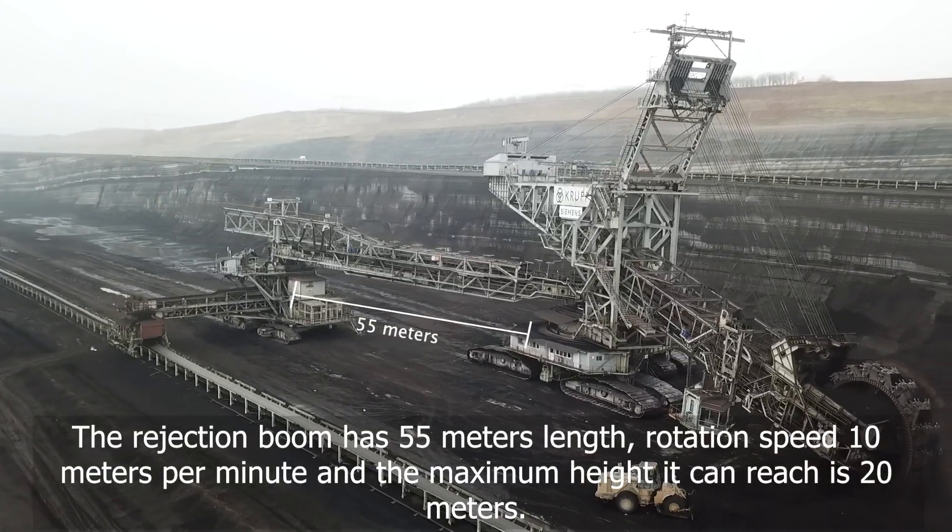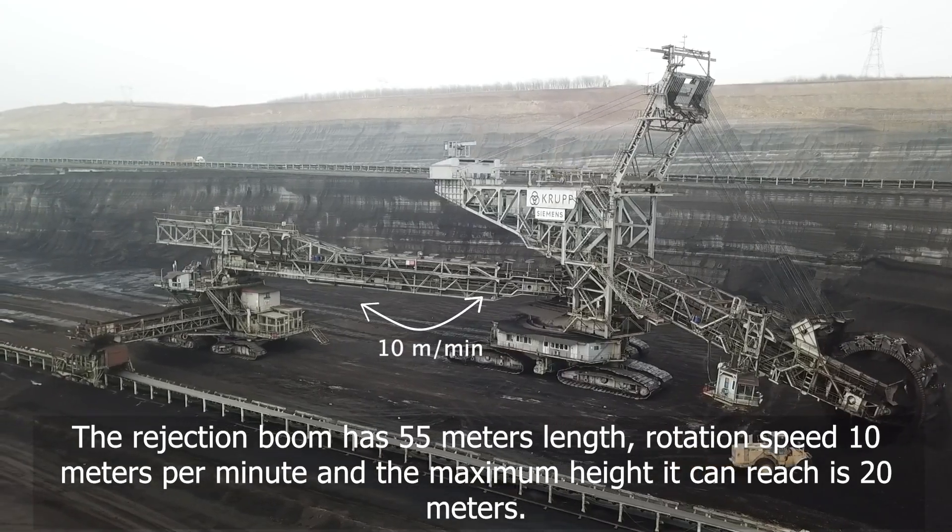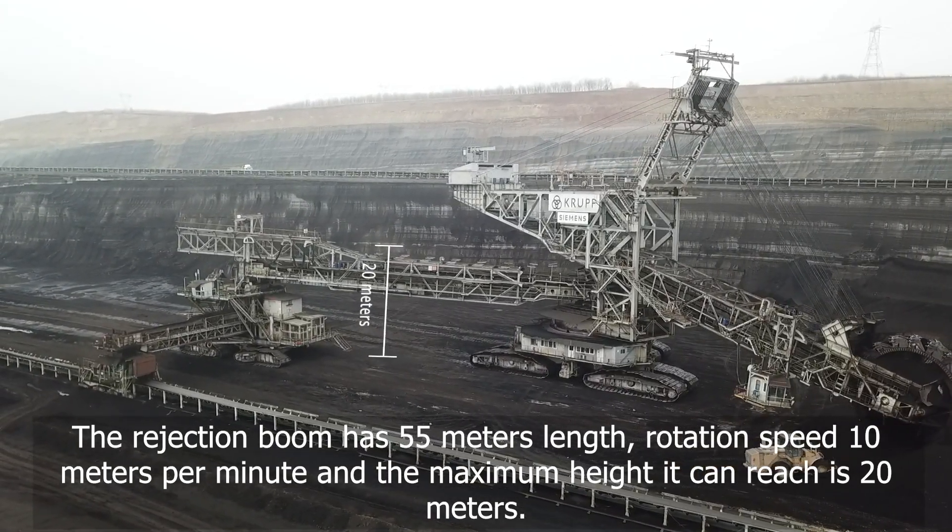The rejection boom has a length of 55 meters, a rotation speed of 10 meters per minute, and the maximum height it can reach is 20 meters.